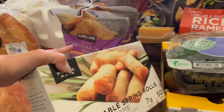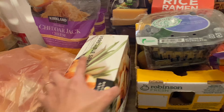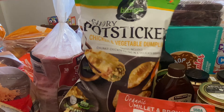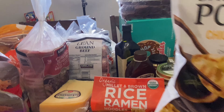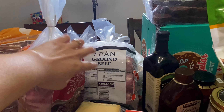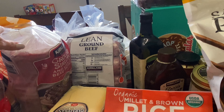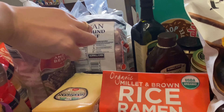We picked up some vegetable spring rolls — my kids love eating these. We got this chicken and vegetable dumplings, sort of like pot stickers. And the lean ground beef — those are individually packed into one pound packages; I believe there are five in there.